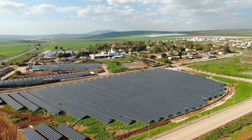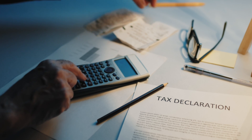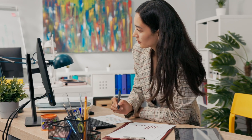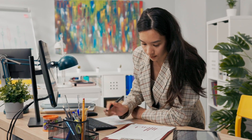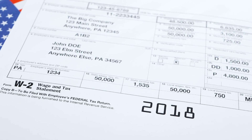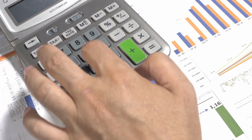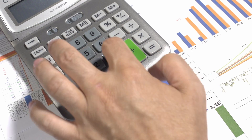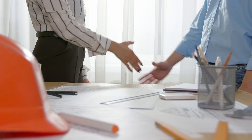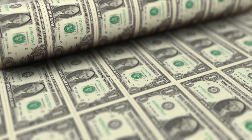One important distinction that confuses many people is that the tax credit is about owing federal income tax prior to filing your taxes, not whether or not you typically owe money on your tax return. What matters is having taxable income. For many people, your employer collects federal income tax from your paycheck throughout the year, which you should receive a W-2 for before tax season. If you work as a business owner, contractor, or consultant, you already know you must pay federal income tax on your income, so you have taxable income as well.